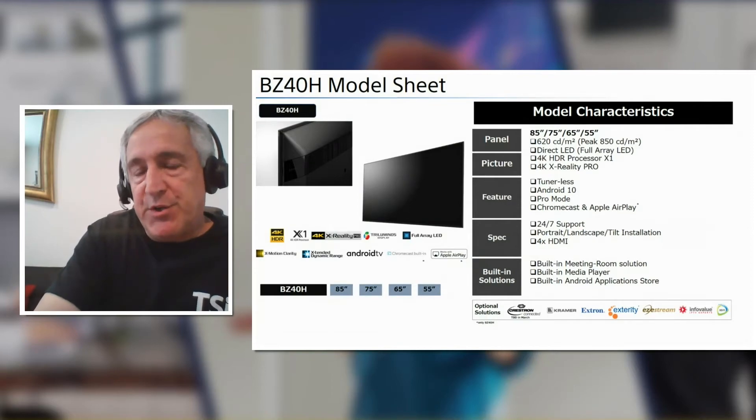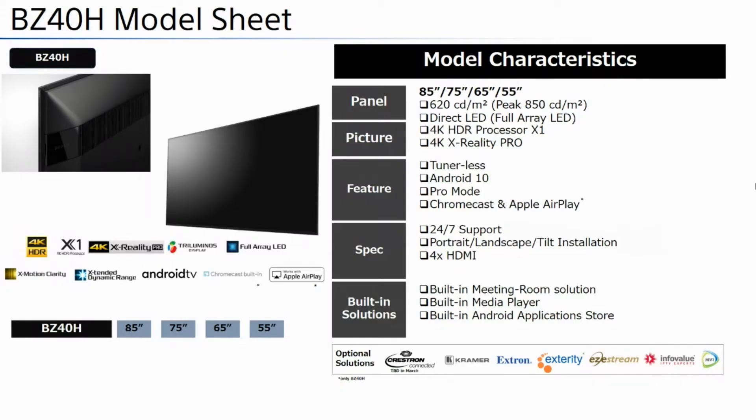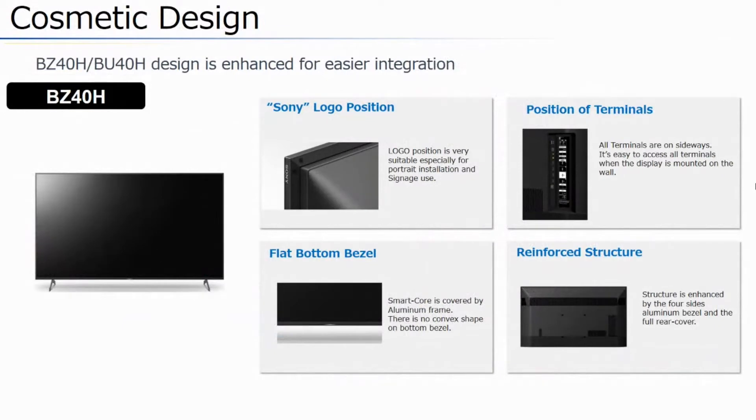This is the spec sheet of the BZ40H, and these are the reasons we use this model with TSI Touch. We recommended these models because they'll be in the market for a couple of years — longevity in our product. They're also the brightest in our lineup at 620 candelas per meter and 850 nits peak. They are also 24/7 rated, as well as supporting portrait and tilt installation. Those are the key core features we'd want for a digital signage application with touch interactivity, such as a kiosk.